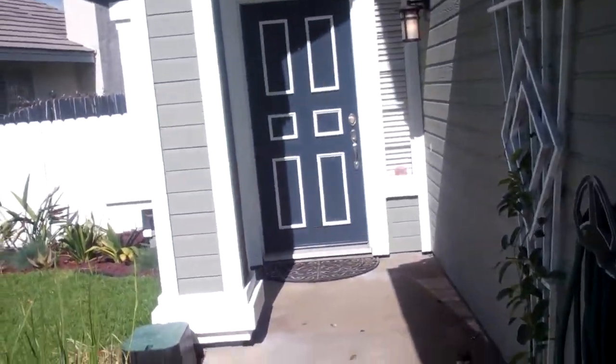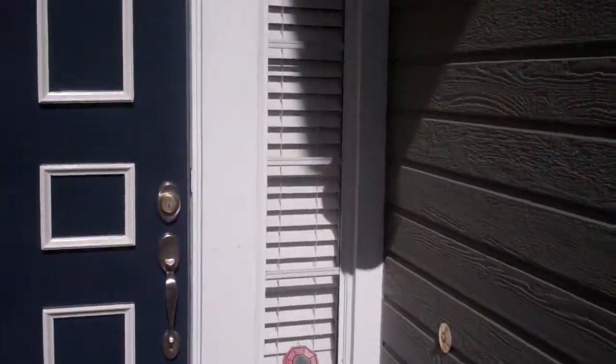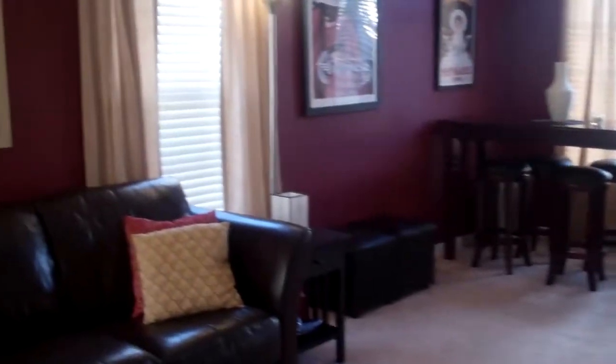It's a 1,634 square foot house. It has new laminate flooring and it was recently just repainted. It has vaulted ceilings. It's a three bedroom, two and a half bath with a two car garage. It was built in 1988.